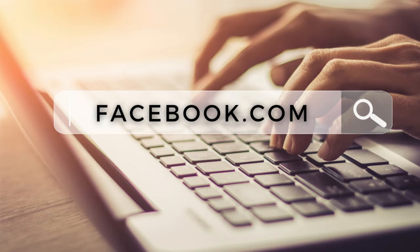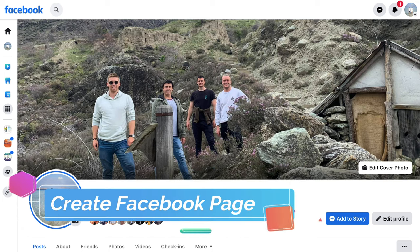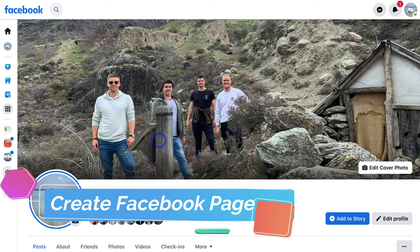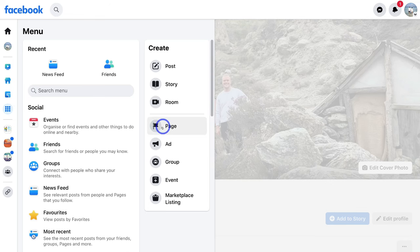Diving right in, what you want to do is head over to your browser and type in facebook.com. If you currently do not have a personal account, then you do need to create a personal Facebook profile first. Then once you've arrived on your Facebook profile or your newsfeed, simply navigate over to the left-hand side and locate 'See All', then navigate over to 'Page'.